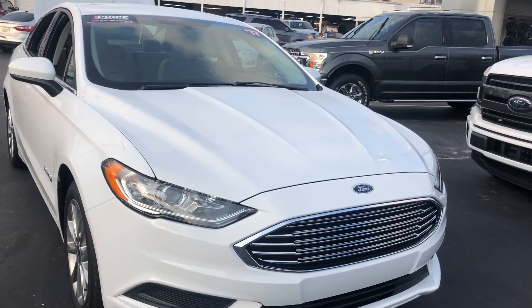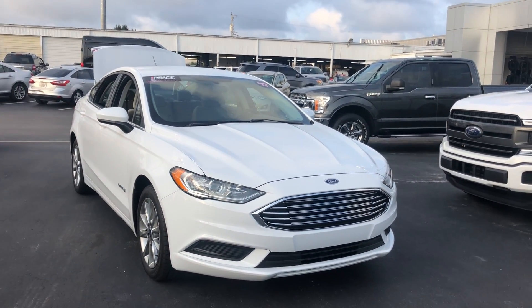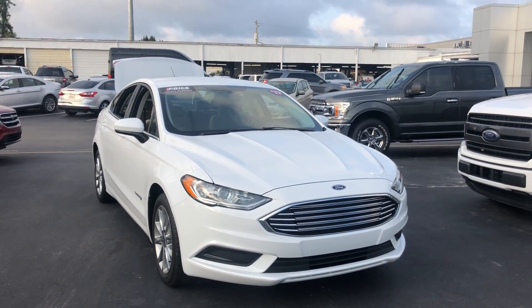Unlike all filmed vehicles with AutoNation Ford Bradenton, it has a five-day, 250-mile money-back guarantee.